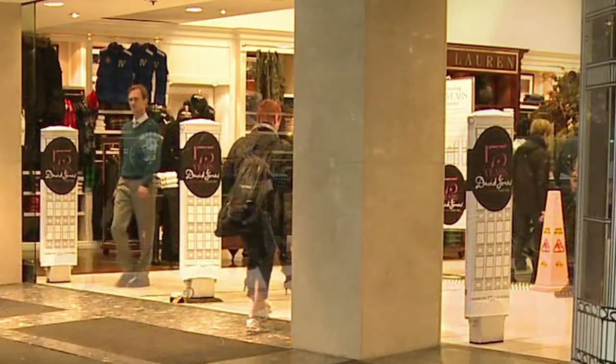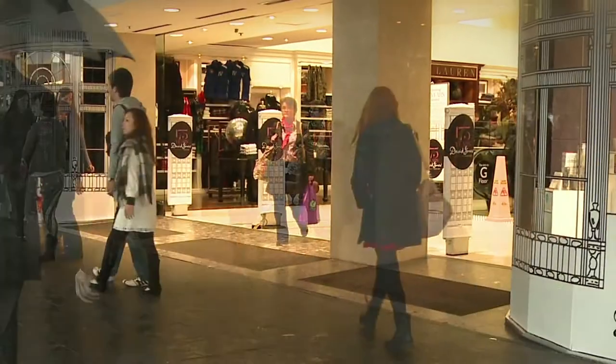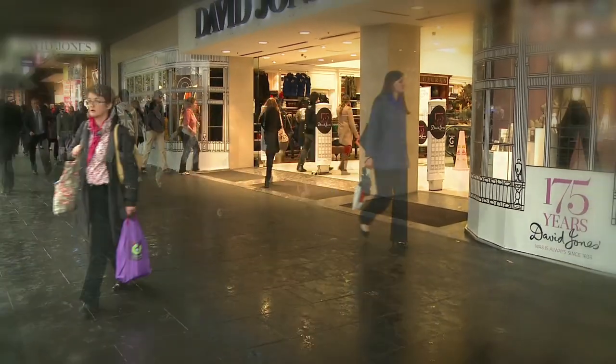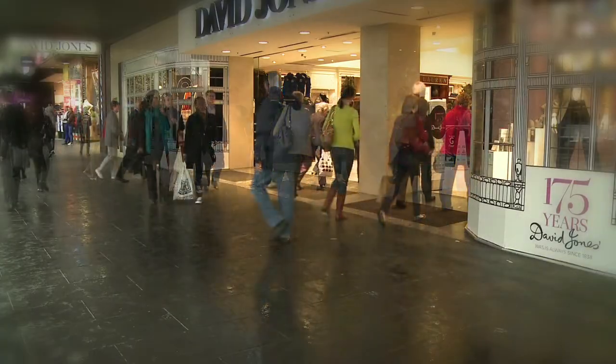Out here it's easy to see that your business is open and you'd instantly know if the doors closed and your customers got locked out. But online it's different — your website can stop working and you won't know.